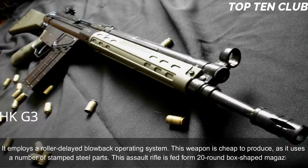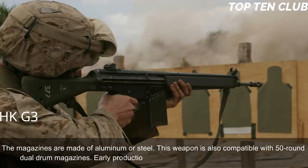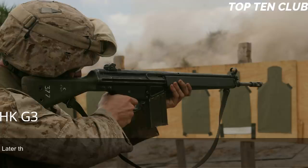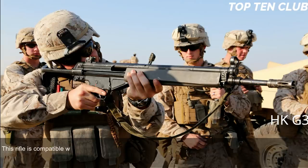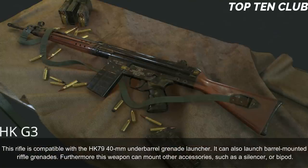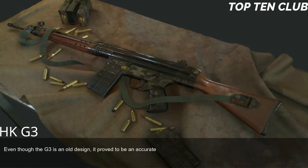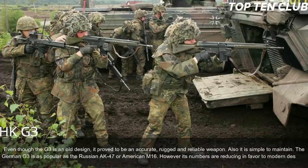The G3 is cheap to produce as it uses stamped steel parts. It is fed from 20-round box magazines made of aluminum or steel, and is also compatible with 50-round dual drum magazines. Early production models had simple iron sights; later versions use diopter-type sights with a rotating rear drum for 100, 200, 300, and 400 metre settings. The G3 can be fitted with scopes or night sights, is compatible with the HK79 40mm underbarrel grenade launcher, can launch rifle grenades, and can mount a silencer or bipod. Despite its age, the G3 is an accurate, rugged, and reliable weapon.